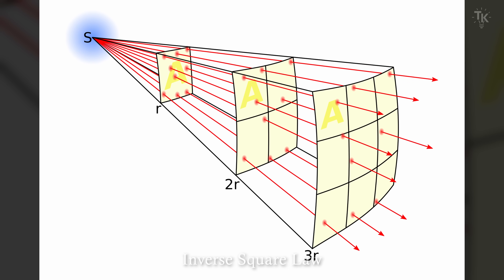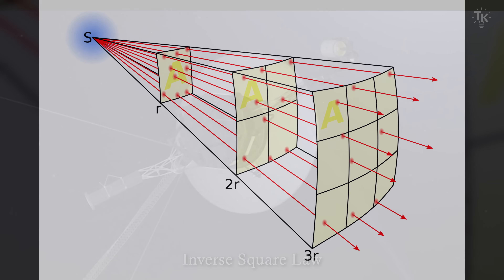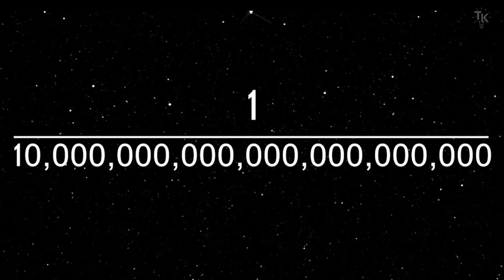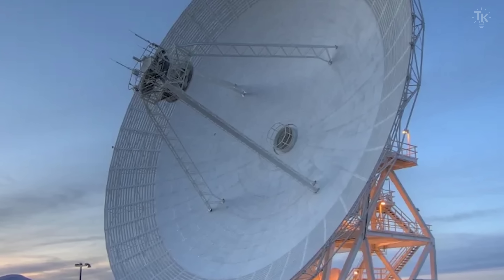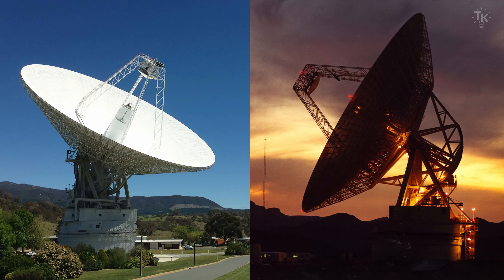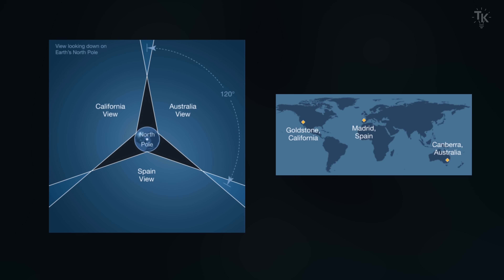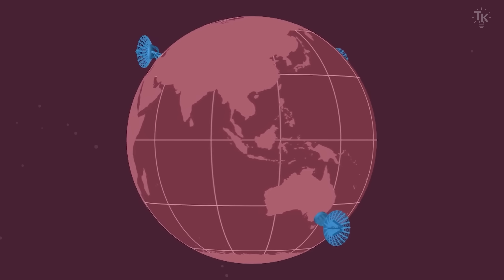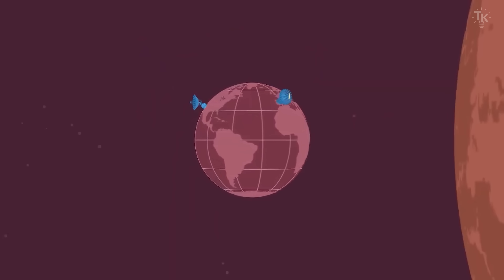Radio waves weaken with distance, following the inverse square law. So by the time Voyager's 22-watt signal reaches Earth, it has faded to just a tiny fraction — less than one trillionth of a watt, and then another billionth of that. To detect such faint signals, NASA uses massive antennas 230 feet in diameter, part of the Deep Space Network. The network is set up at three locations: California in the United States, Madrid in Spain, and Canberra in Australia. This ensures that at least one antenna can always see the spacecraft at any given time, enabling 24-hour communication.